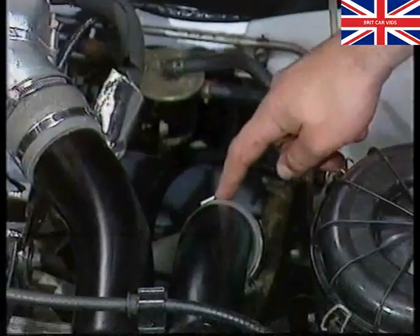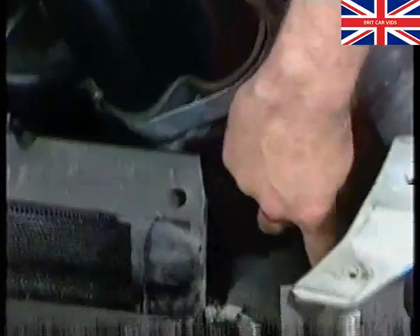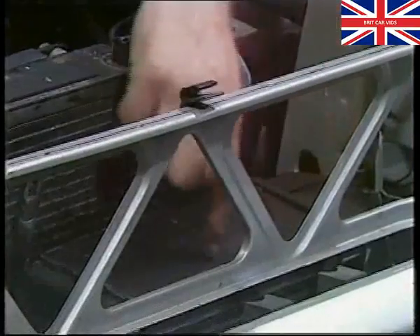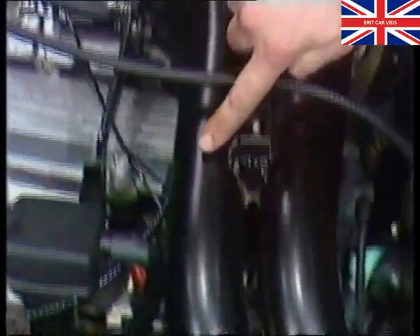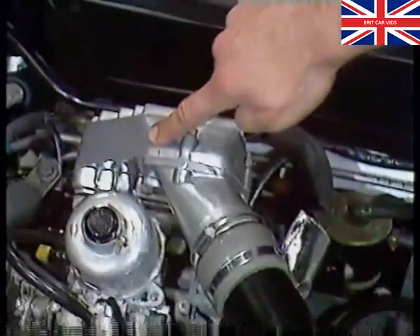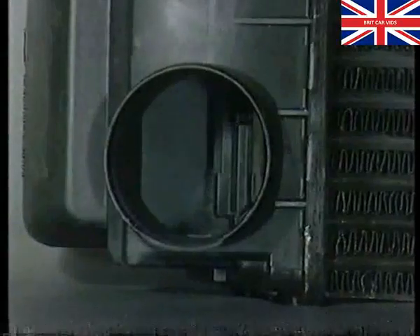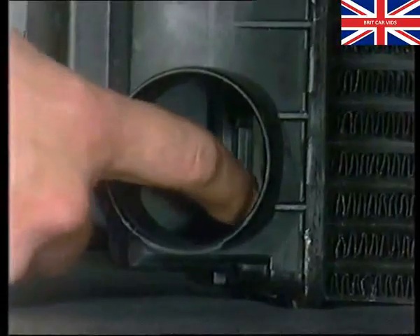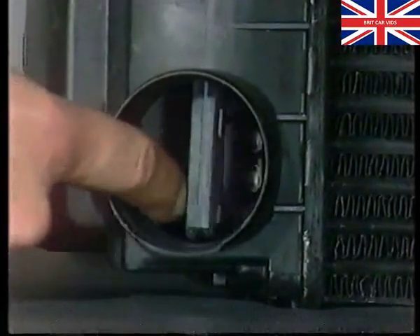The Montego Turbo has an intercooler to cool the air after leaving the turbocharger and before entering the engine, which increases the density of the air. When intake air temperature rises above 45 degrees Celsius, a spring-assisted flap in the intercooler is opened by the wax stat, routing the air through the intercooler to the engine.